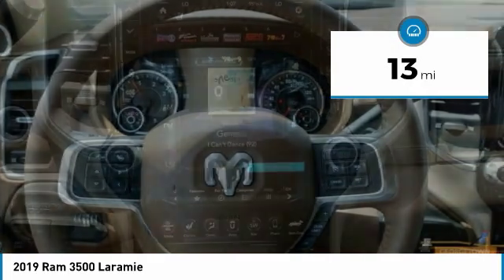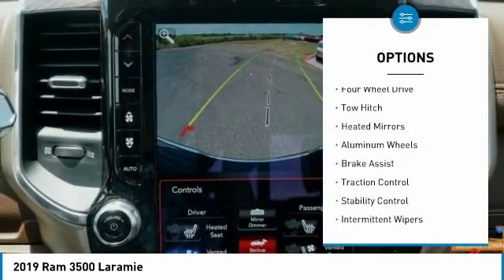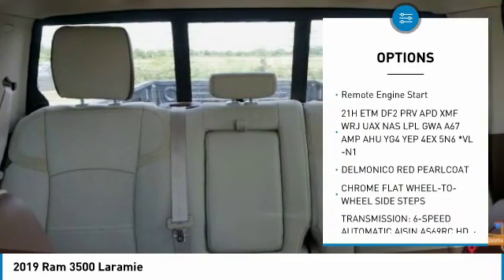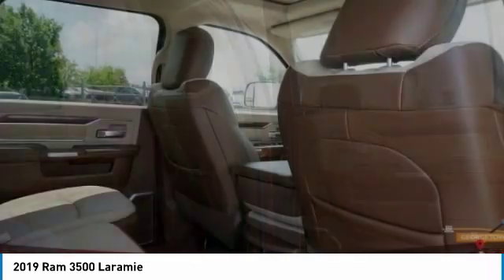This vehicle has less than 100 miles. Here are some of this vehicle's great options: four-wheel drive, tow hitch, heated mirrors, aluminum wheels, brake assist, traction control, stability control, intermittent wipers, daytime running lights, and remote engine start.